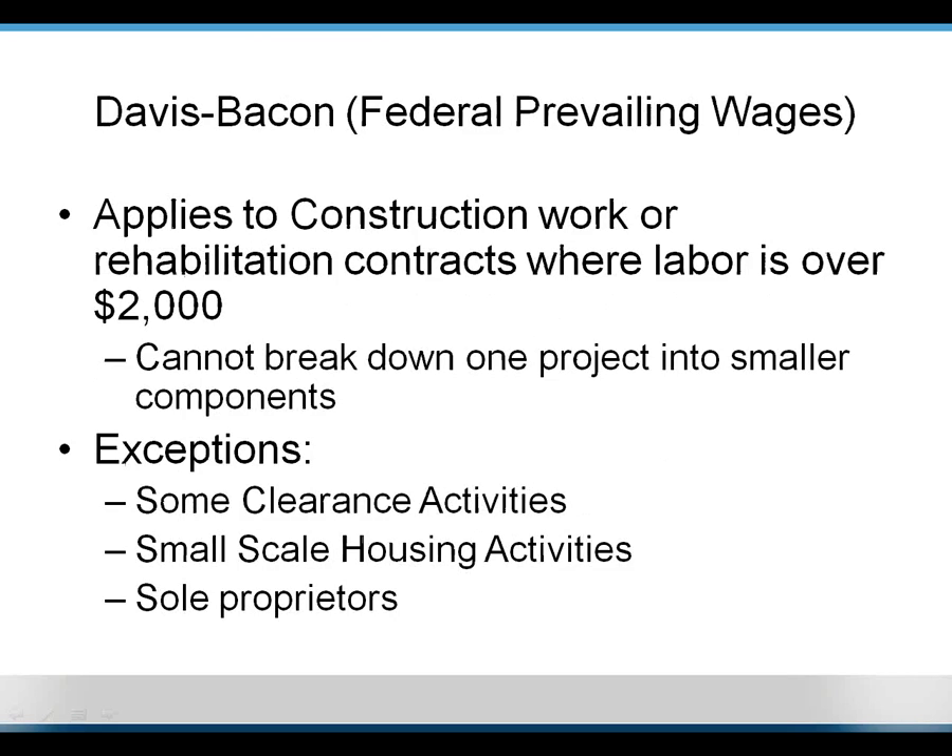Davis-Bacon involves federal prevailing wages — the high construction worker wages you hear about. It applies to construction work where the labor cost is over $2,000, and that is for the entire project. You can't break one project into multiple pieces to avoid this requirement; it's generally obvious if you've done so. Some clearance activities and small-scale housing activities do not require Davis-Bacon wages. If a sole proprietor is doing the work to renovate a building, he doesn't have to pay himself Davis-Bacon wages, but any contractor with employees would have to pay their employees federal prevailing wages.